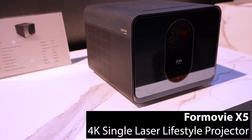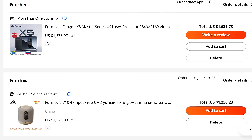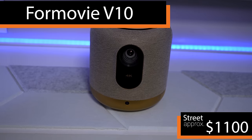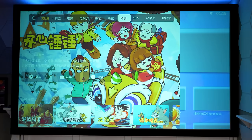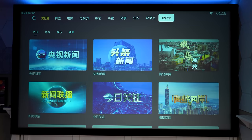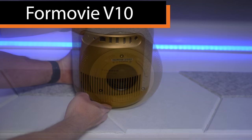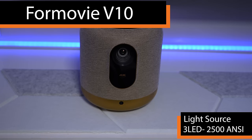After that are two projectors I saw at CES 2023 that weren't out internationally yet, so I bought the Chinese versions directly off AliExpress. First, with an MSRP of $2,300 but a street price around $1,100, is the Formovie V10, which has a form factor that looks more like an Amazon Echo than a projector. It runs Fang OS, but almost all content is unavailable due to region blocking. The V10 uses DLP and pixel shifting for 4K and has a 3 LED light source which Formovie claims can generate 2,500 ANSI lumens.